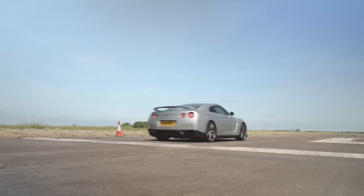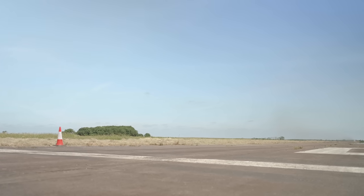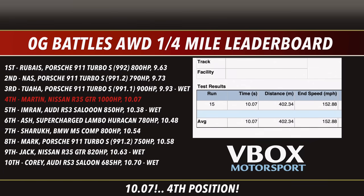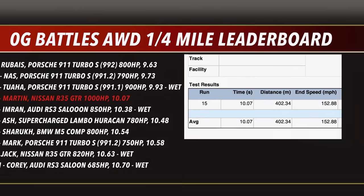Next up is the quarter mile test. The GTR manages a solid quarter mile time of 10.07 seconds. Looking at the OG Battles quarter mile leaderboard, the GTR dips into fourth position with a time of 10.07 seconds and an insane trap speed of 152 miles per hour. Now let's see if the TTRS can get anywhere near that.